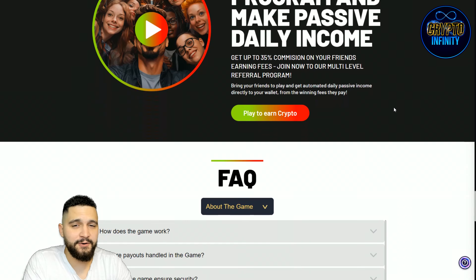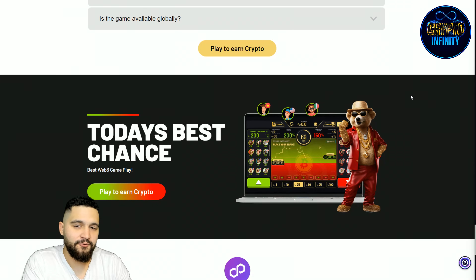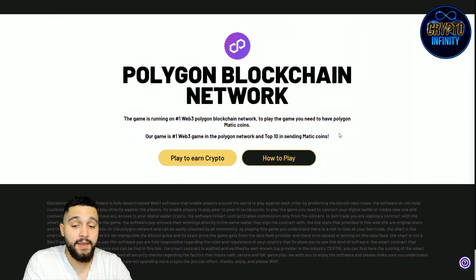I will share my affiliate code in the description of the video — I will be really grateful if you use it. The game runs on the Web3 Polygon blockchain network. To play, you need to have Polygon MATIC coins. It is the first Web3 game on the Polygon network and is in the top 10 for sending MATIC coins. They are really active — you can see how many transactions and how many people are playing.